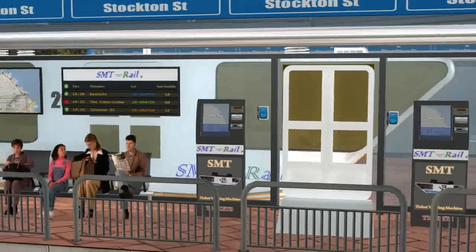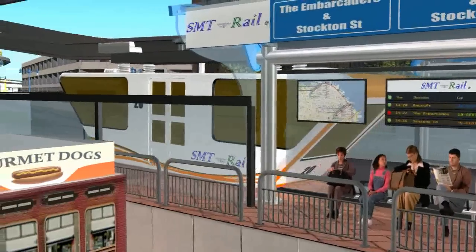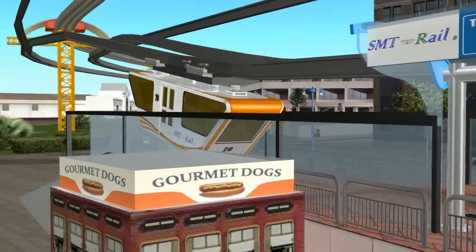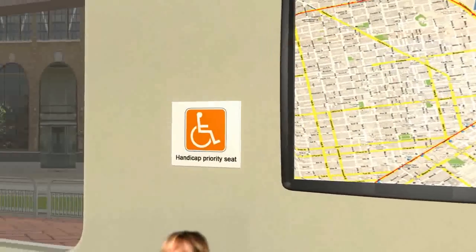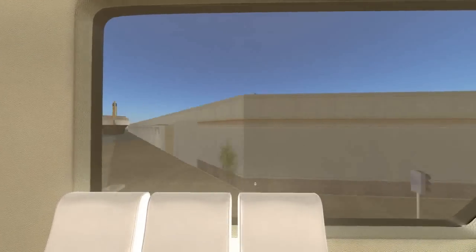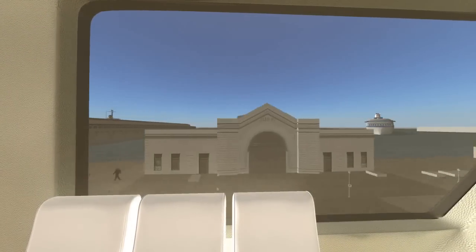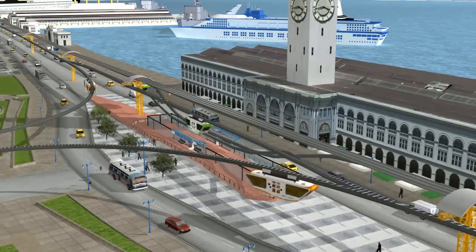The SMT Rail, with its unique patented levitation design, will provide a green, smooth, quiet, comfortable, and fast mode of public transportation. The SMT Rail uses the latest in touchscreen and GPS technology, allowing it to easily integrate into any city's diverse culture and promote tourism by providing instructions, directions, destination suggestions, and commands in 36 different languages.